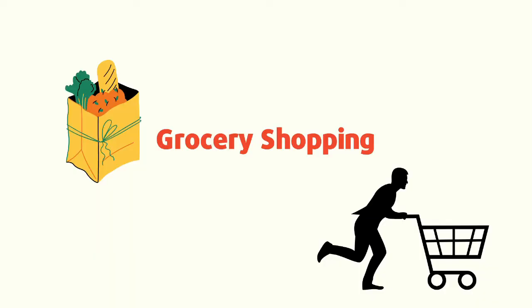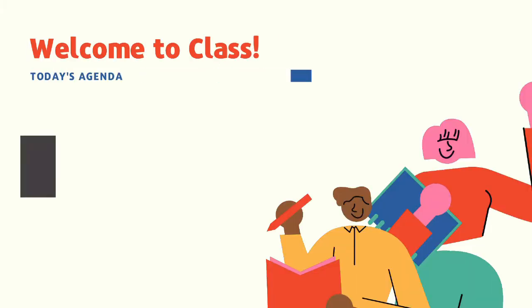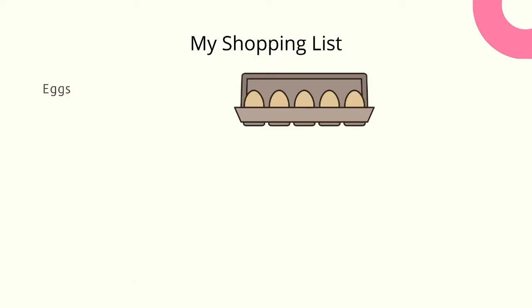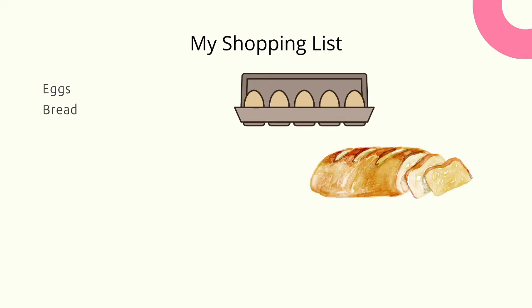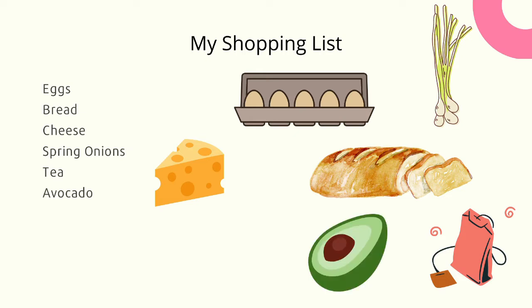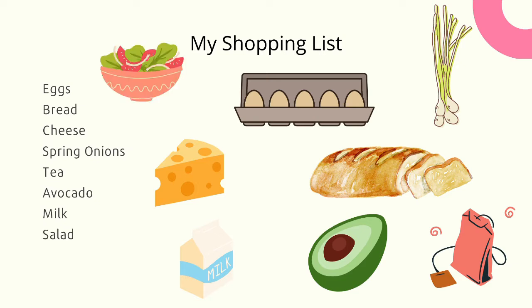Hi everyone, welcome back! This time I will take you grocery shopping with me — let's head to the supermarket first. I need to make a shopping list. Do you write your list on a piece of paper or do you use your phone? The items on my list are eggs, bread, cheese, spring onions, tea, avocado, milk and salad. Now let's go to the supermarket.